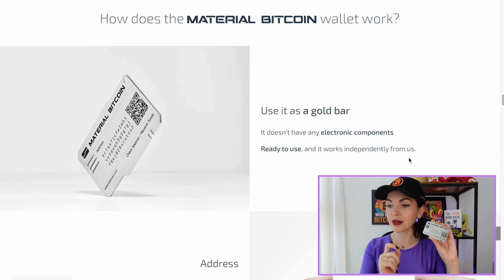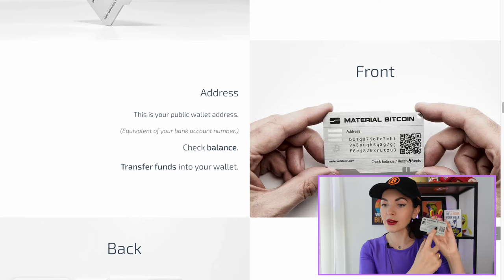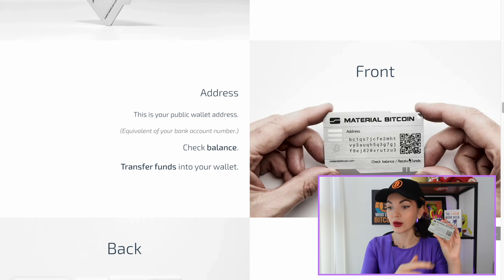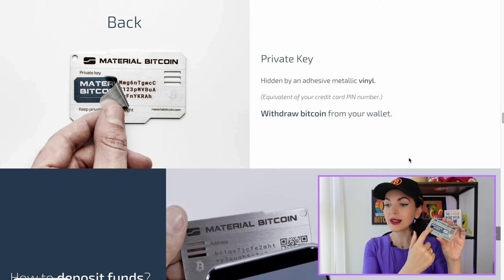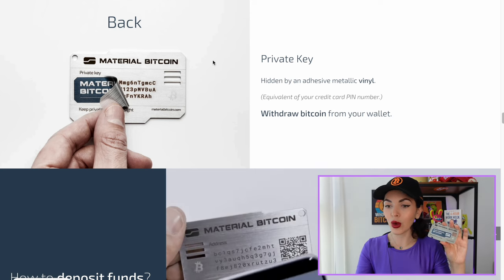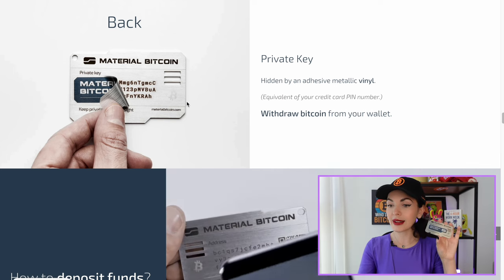Here is the wallet itself. You can scan this QR code — I'll show you a little bit later how to send Bitcoin here. This is your public wallet address; you can check your balance using this address and transfer your Bitcoin to the wallet using the public address or by scanning the QR code. And if you're wondering where the private key is — here it is.